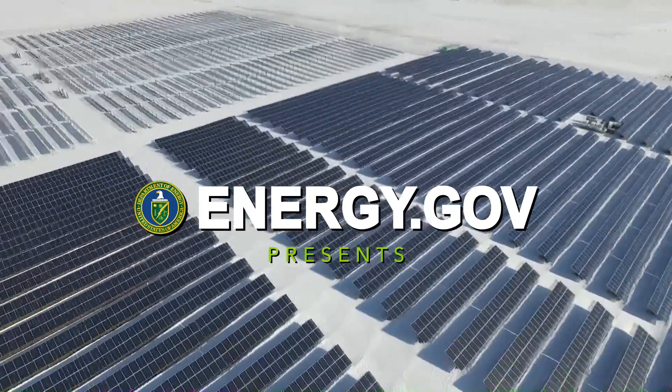If you thought solar panels were only useful during warm seasons, think again. Hi, I'm Greg O'Brien with the U.S. Department of Energy's SunShot Initiative.